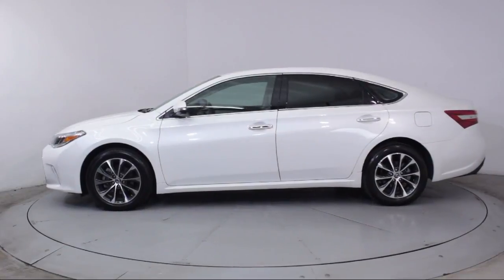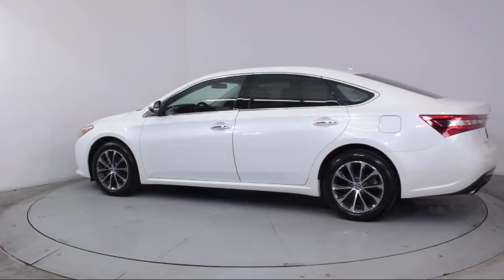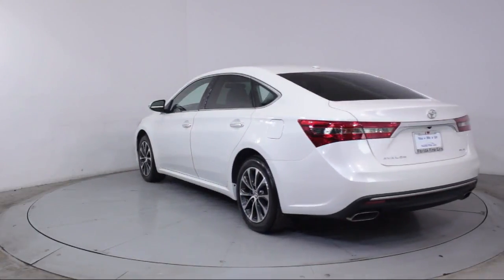It also features a CD player, side airbags, anti-lock braking, telescoping steering wheel, bucket seats, and has less than 35,000 miles on the odometer.